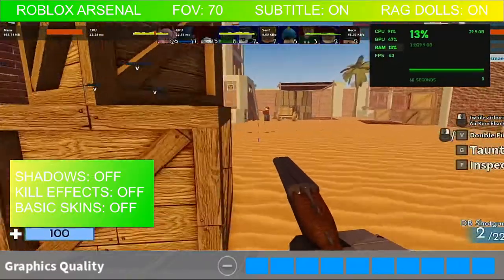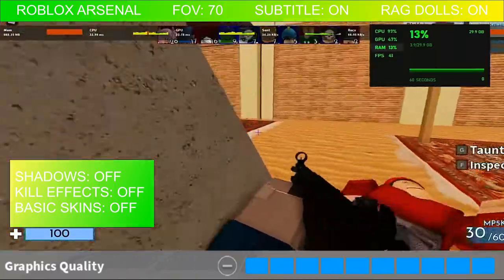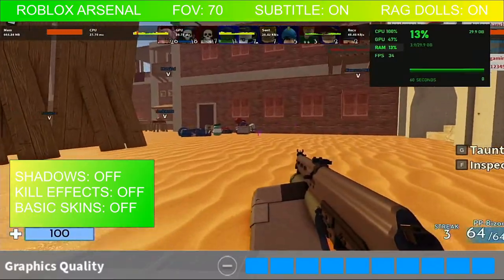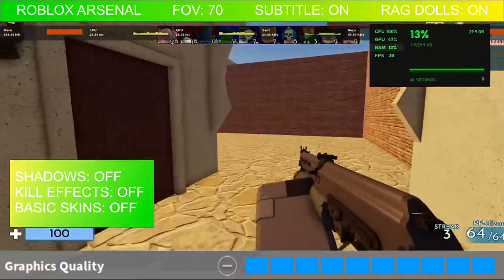In terms of the settings, I kind of left it on the default but I noticed the shadows were off, kill effects were off, basic skins off. I don't even know what the ragdolls are but it was on, and the subtitles as well. The field of view was just defaulted at 70 so I went with that.